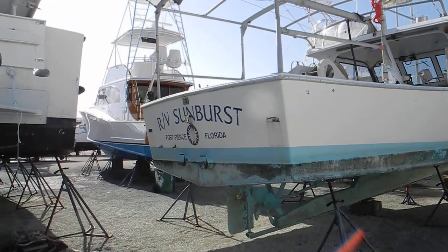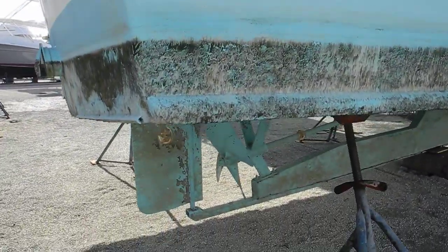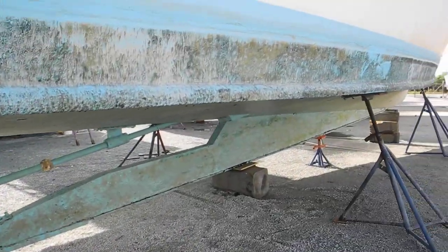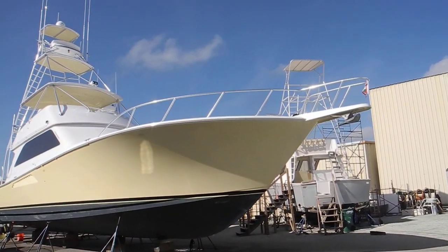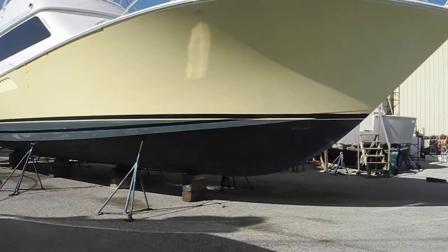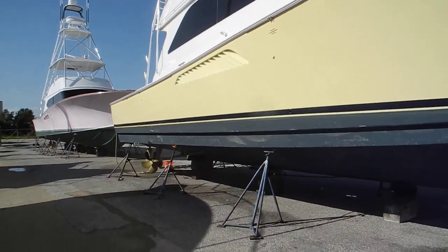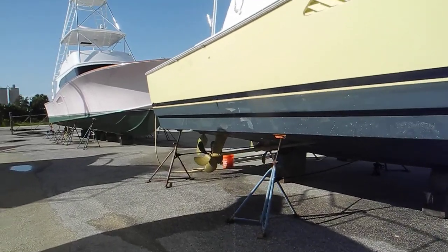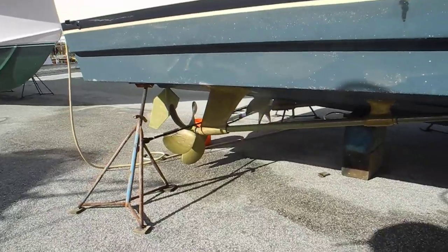RV Sunburst — RV is a research vessel. You can see the big skeg and the protected propeller all the way up, so you can run that on a sandbar with no problems. Another big pretty sport fisherman — this big yellow one. Notice there's no bow thruster, and he only has a five-bladed propeller instead of seven like that other boat. He's also got prop glop or prop speed.